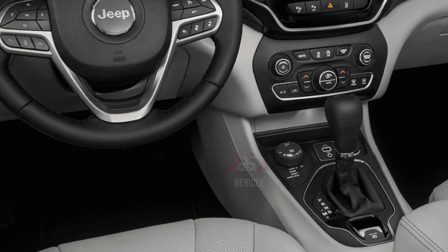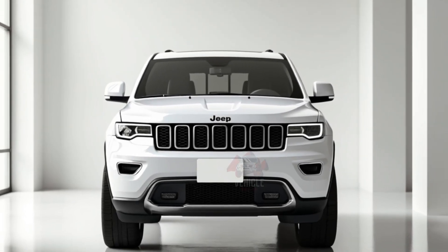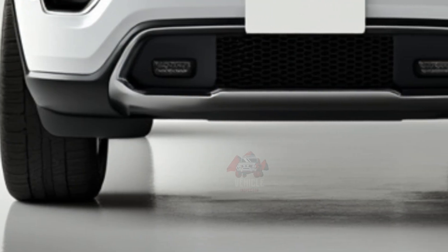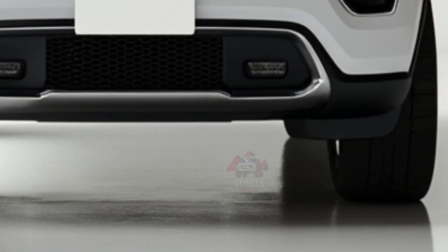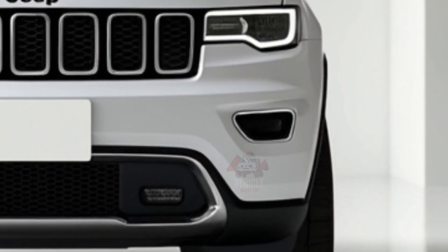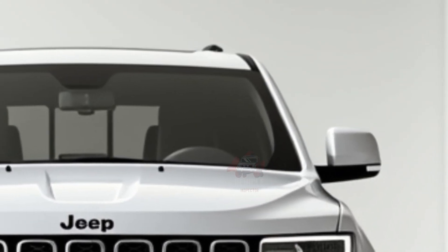Pricing for the 2025 Grand Cherokee is expected to start around $42,000 for base models, with higher trims and the hybrid variant increasing the price to over $65,000. These options allow drivers to customize their SUV according to their budget and performance preferences. This vehicle is ideal for families, adventurers, and eco-conscious drivers.